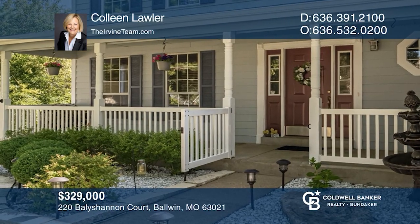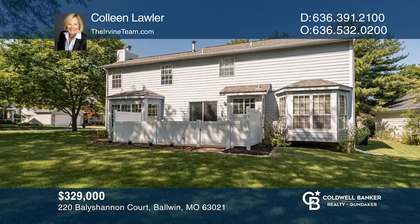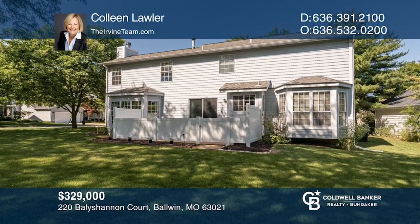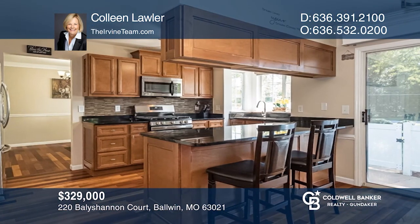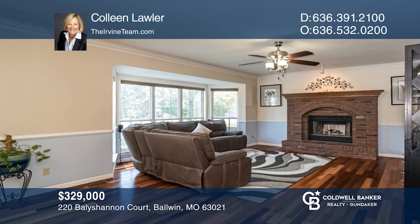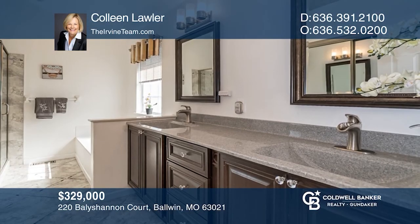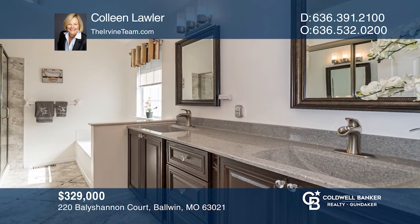Welcome home starts with inviting curb appeal. Enjoy a level yard with private fenced patio located on a small cul-de-sac. Featuring an updated kitchen, hardwood flooring throughout the main floor, crown moldings, chair rails, and bay windows. Located near the Point, RecPlex, Rockwood Schools, and Baldwin amenities. Learn how to make this home yours with a call to Colleen Lawler.